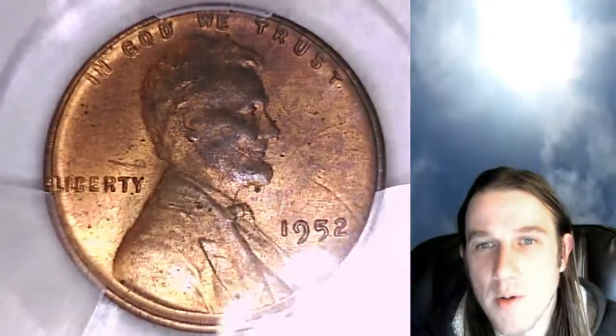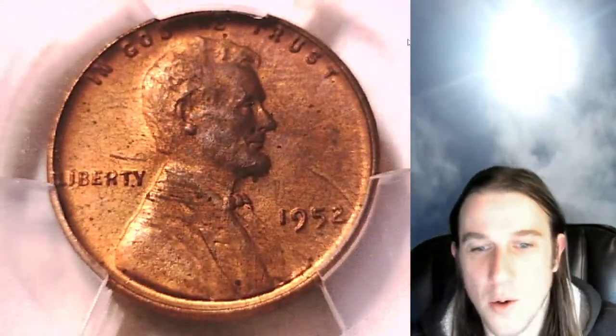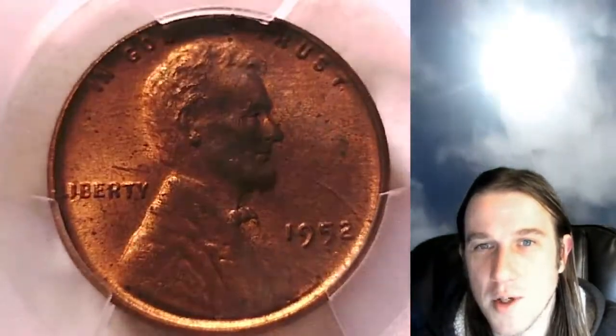This one's going to go up for sale on eBay. You guys can find a link in the description below the video — it'll take you to this exact coin. Once there you can also take a look at over 3,400 other PCGS graded coins for sale.